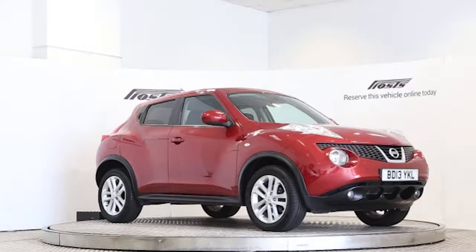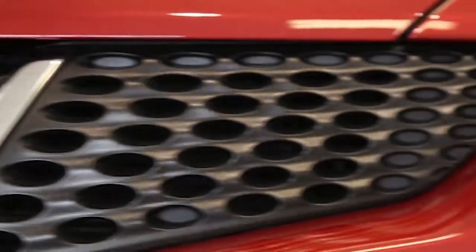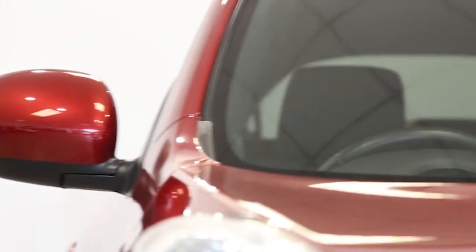Here we have a 2013 registered 5-door Nissan Juke Ascenta Premium with a 1.6 litre manual transmission petrol engine. The car is finished in force red.